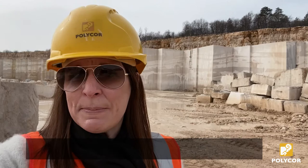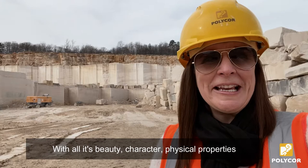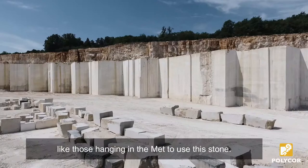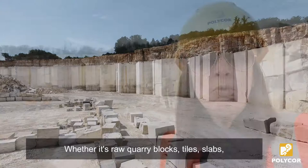Massangy's versatility makes it one of the greatest building stones of all time. With all its beauty, character, physical properties and historic pedigree, Massangy is surprisingly more affordable than you think. You don't need a collection of Picassos to use this stone — tiles, slabs, and pavers are more accessible than you would imagine.